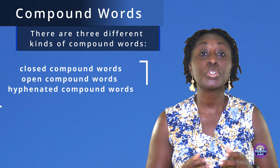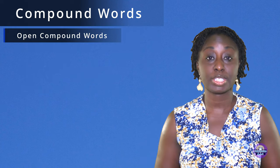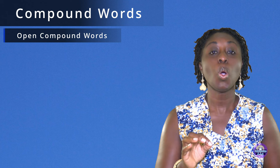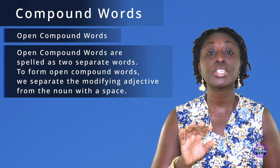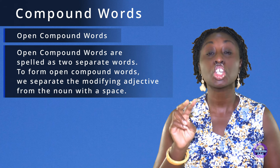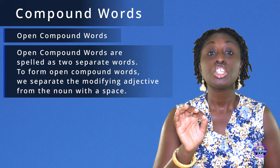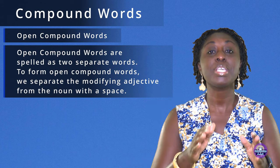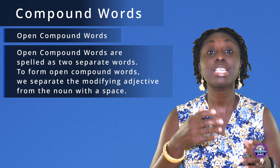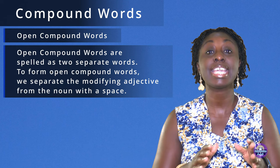We're going to look at open compound words. Open compound words are spelled as two separate words. To form open compound words, we separate the modifying adjective from the noun with a space.